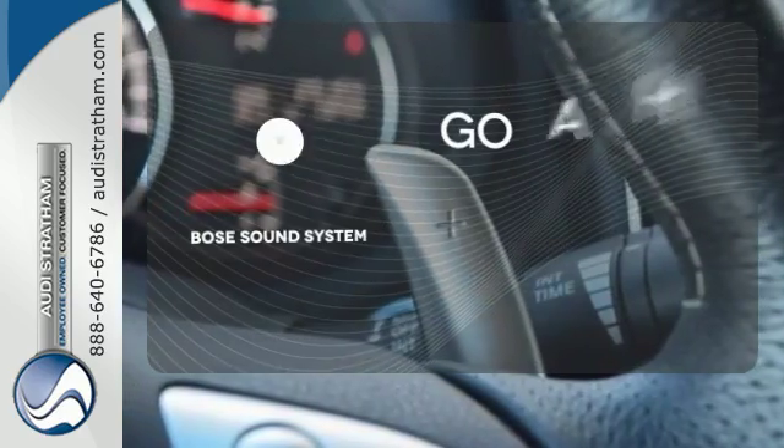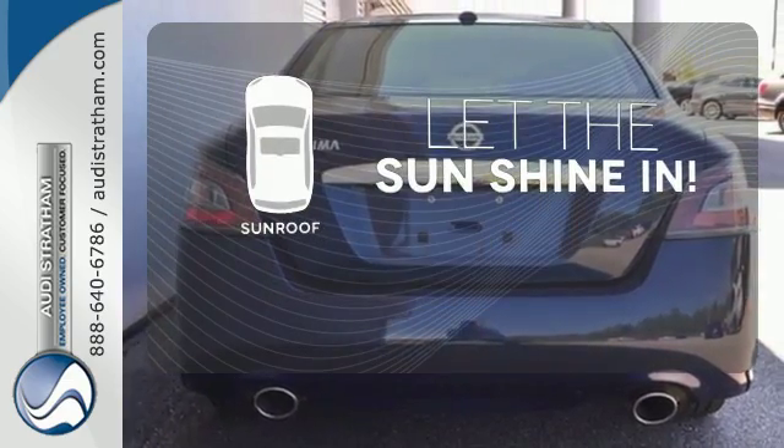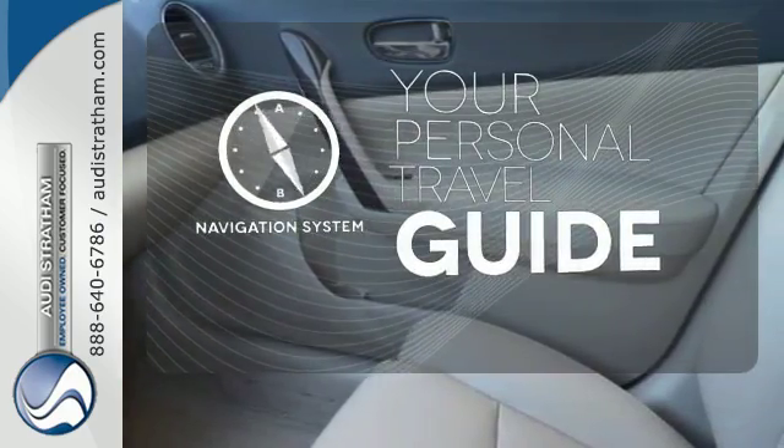Let your music envelop the cabin with the Bose sound system. Let the sunshine and fresh air in with the sunroof. It comes with a navigation system to easily guide you to your destination.